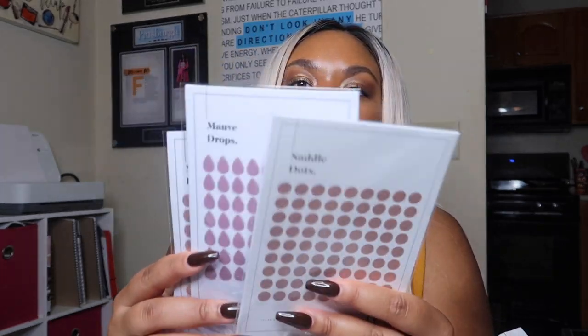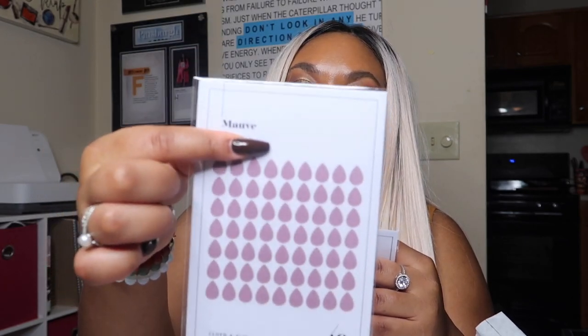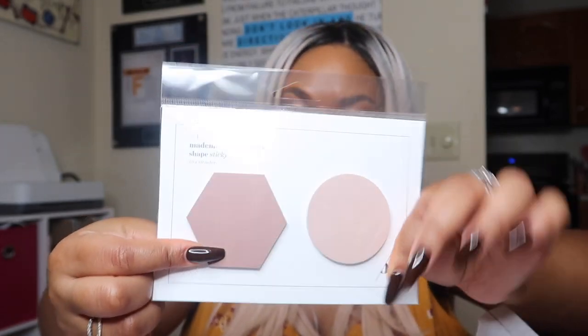I grabbed a couple of their stickers, which they are super known for — I got the nude dots, the saddle-colored dots, and the mauve drops. Those are super cute and I can't wait to use them. I also grabbed their Mademoiselle and Mink post-it notes — I love this shape. I'm going to take these and put them on a dashboard in my personal size planner.